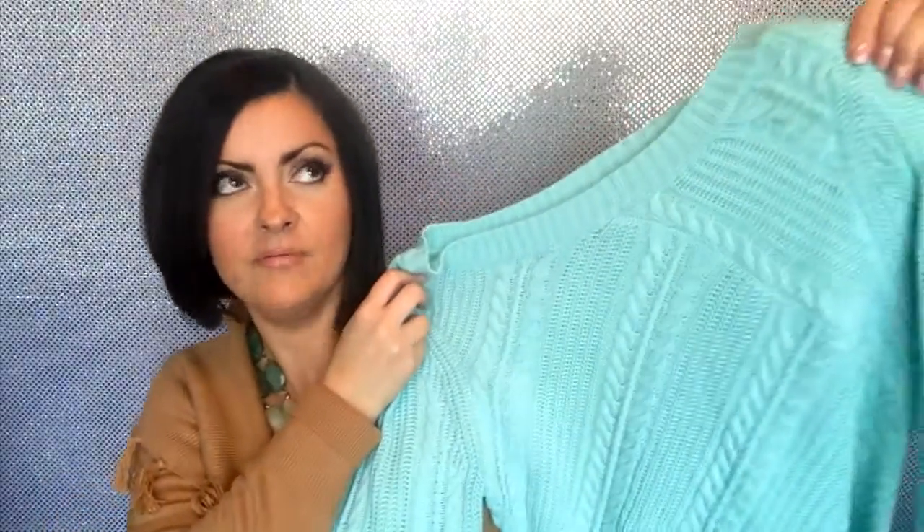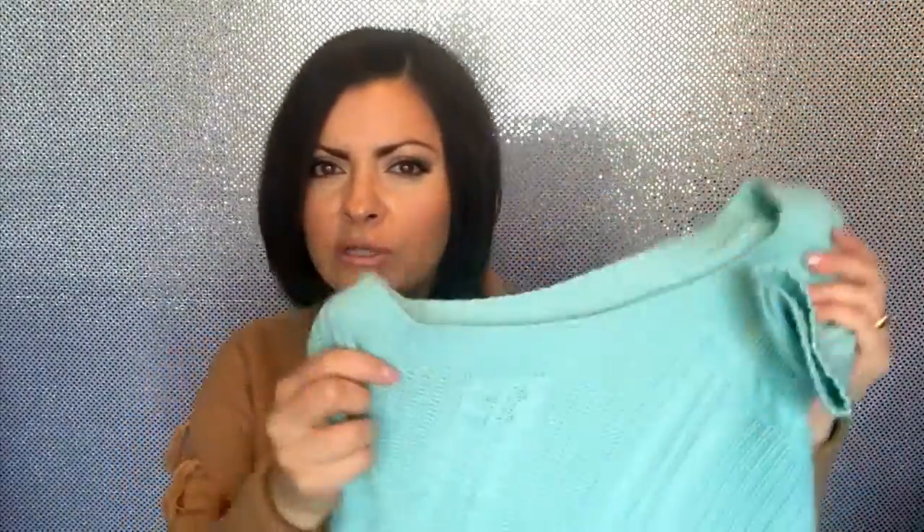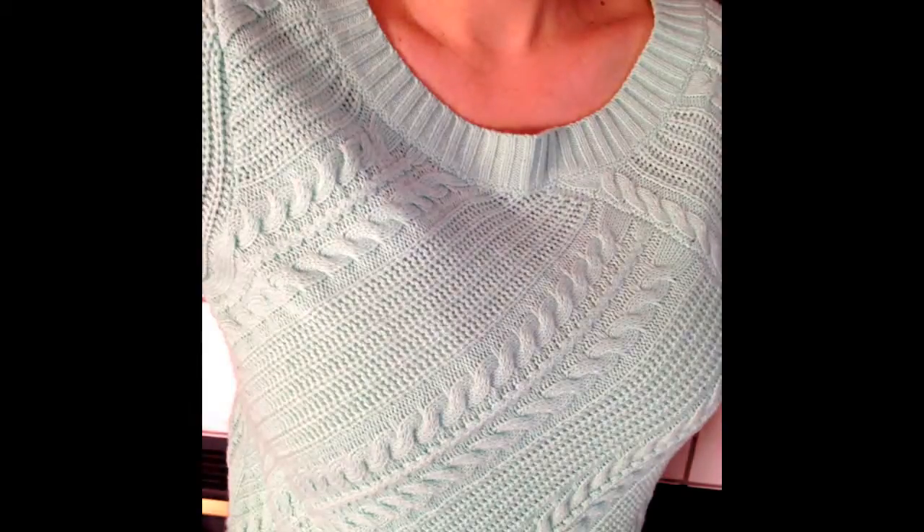Next up I have a sweater from New York and Company. It's such a pretty sweater — it's lightweight so it can go from winter to spring, and it's got three-quarter sleeves. It's a pretty mint color, almost turquoise — a cross between the two. It fits really well and is very flattering. Right now I believe most of their sweaters are on sale or clearance as they're moving into spring. I also bought one in a tangerine orange color too.